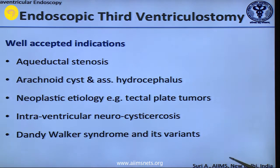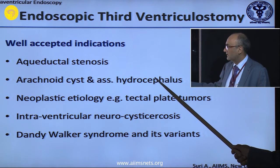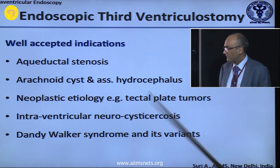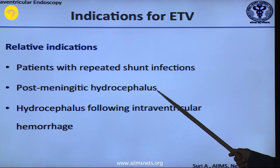The well-accepted indications are aqueductal stenosis and arachnoid cysts — we have seen third ventriculostomy helping them. With neoplastic etiology, you can take a biopsy along with the third ventriculostomy. Cystic lesions — we have seen all the indications. Relative indications include patients with repeated shunt infections, post-meningitic hydrocephalus, and intraventricular hemorrhage.